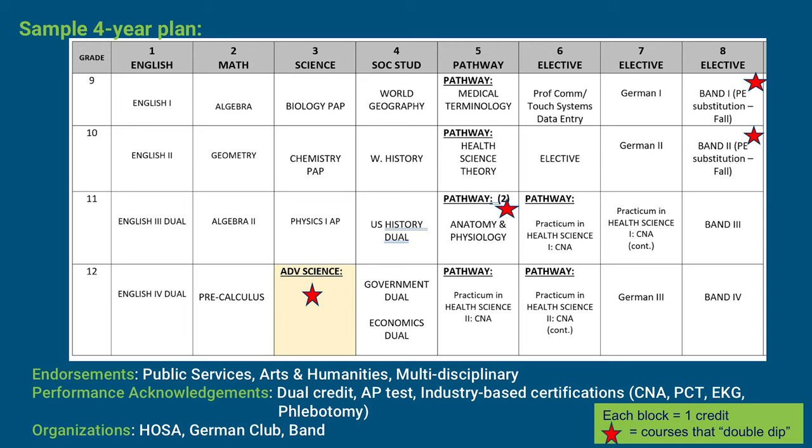One thing to point out is that Band 1 and Band 2 in the fall semester will satisfy the student's PE graduation requirement. This student also has several examples of rigor. The first is the decision to take Dual Credit courses throughout high school — courses that allow students to earn both high school and college credit at the same time. The student has also chosen Pre-AP and AP courses, and just like the first student, took three years of a World Language instead of the required two.